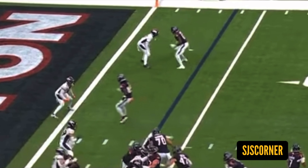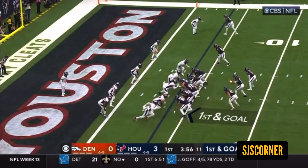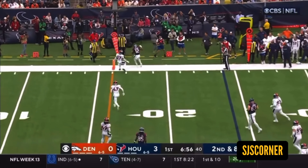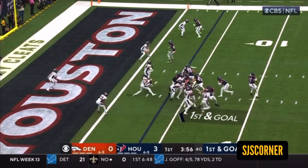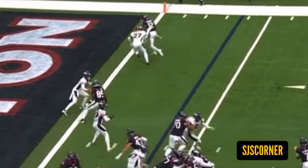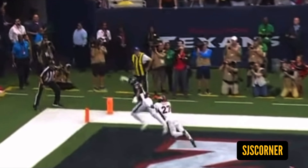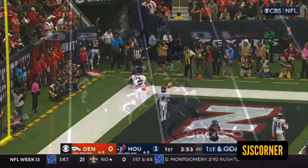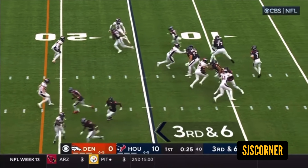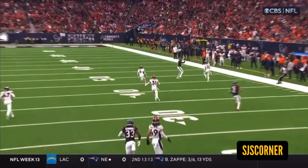Here's one of those misplays I was talking about — they had an opportunity for more yards in the red zone. First and goal, they like this matchup against soft press. Anytime the DB is close, Nico does the patient creep-up release. He's open — this is open — CJ just misses.